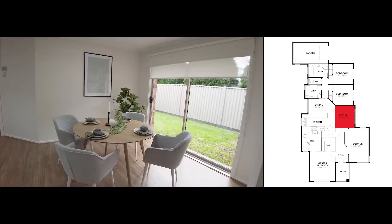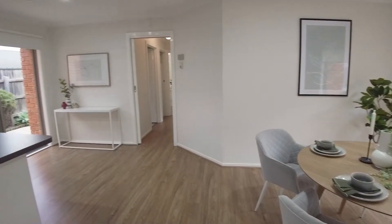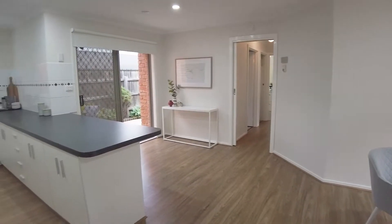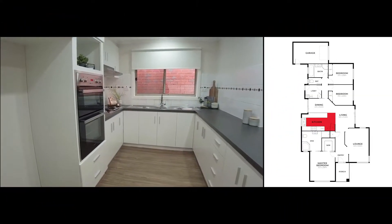Down the hallway opens up to an open plan space which can be used as a study and dining, or a lounge and dining. This kitchen has integrated stainless steel appliances.